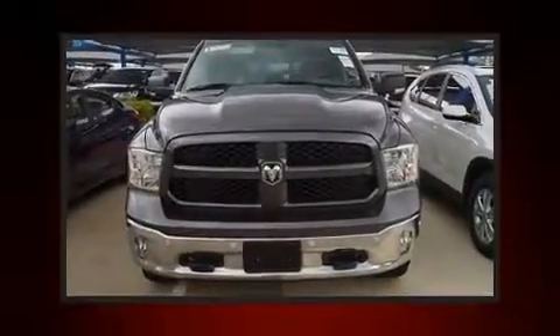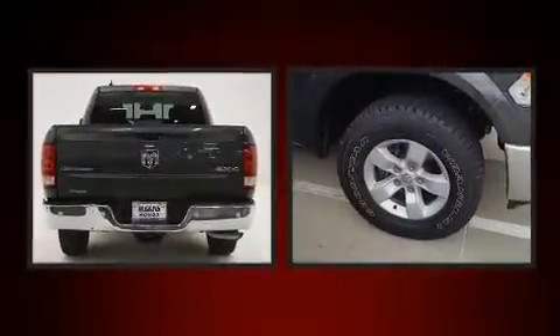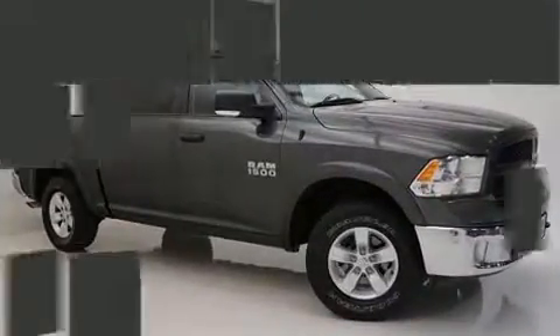The 2015 Ram 1500 with fewer than 25,000 miles on the odometer, this pickup stands out from the crowd, boasting a diverse range of features and remarkable value. It's equipped with tons of terrific amenities, but it won't break your budget.